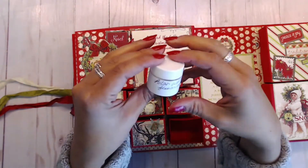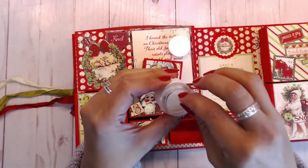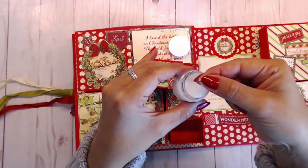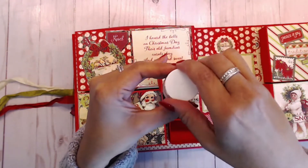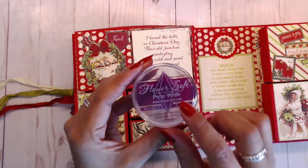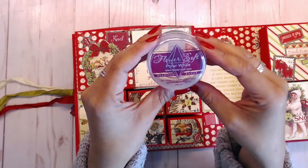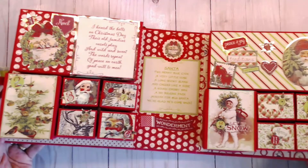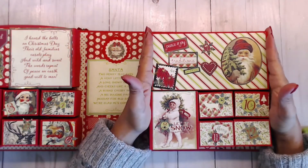For day six you get polar white Flower Soft. If you've never used Flower Soft before, you're going to love this stuff — it's like little flakes of very soft material. I gave you white so you can use it for snow or on flowers. It's so pretty and works for multiple projects. It's called Flower Soft and their website is flowersoft.com — you can also look up ideas on Pinterest.